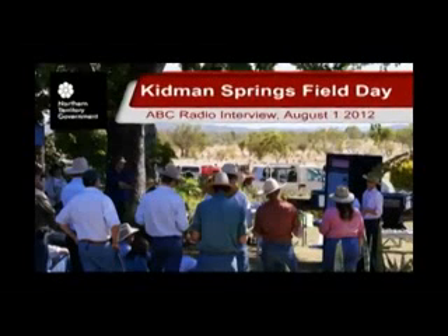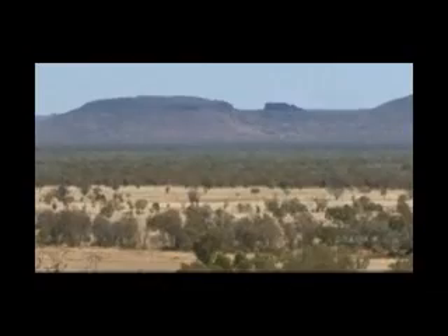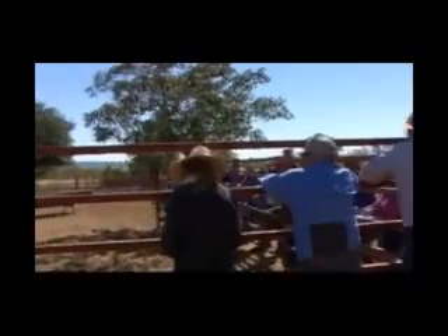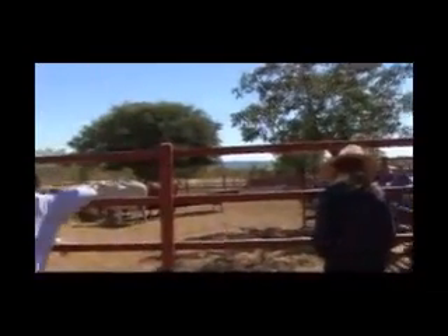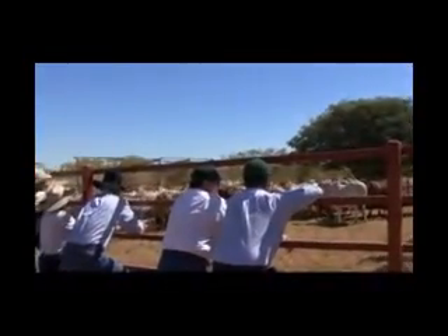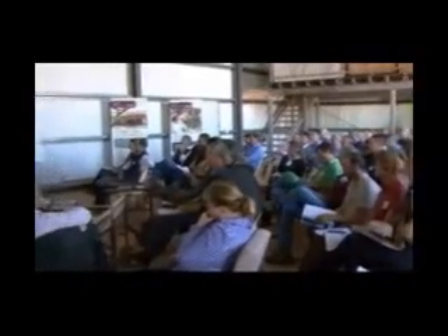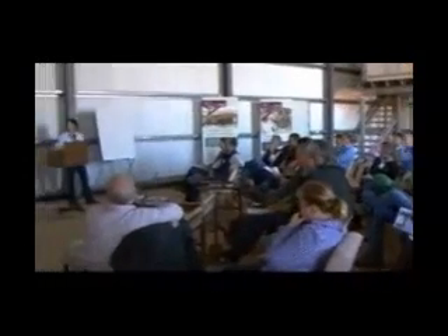G'day Matt. I'm here at Kidman Springs Research Station in the Victoria River District where it is a beautiful blue sky day, not too warm, pretty much a perfect day. I'm here in front of the cattle yards with Tim Schatz who manages the cattle research for the Department of Resources. Behind me is a corrugated tin shed with about 80 people who have come out here for the day to learn more about some of the research that's been going on out here. Tim Schatz, you'd have to be pretty happy with that turnout?